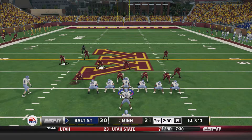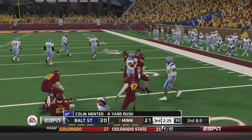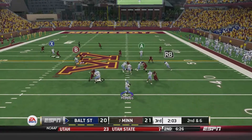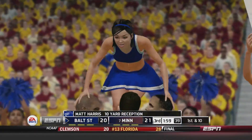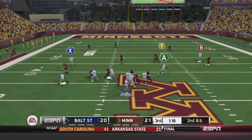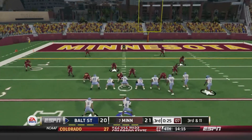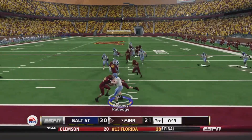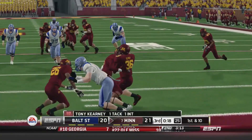1st and 10 from about the 40-yard line. Handoff to Mentor, gets outside, picks up about four. 2nd and 6 — Hobbs drops back, lets it fly over the middle, finds Harris for about 10, picks up the first down. Baltimore State in Minnesota territory. 2nd and 6 — Hobbs steps up and fires over the middle, finds Dustin Scott — a lucky pass that easily could have been picked off. 3rd and 11 — Hobbs throws over the middle, his luck runs out — intercepted by Kearney, who gets tripped up at about the one-yard line. Minnesota again in the shadow of their own goalposts.